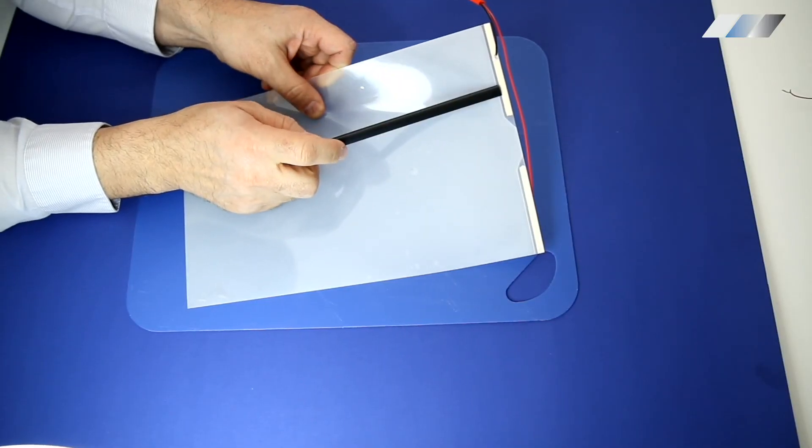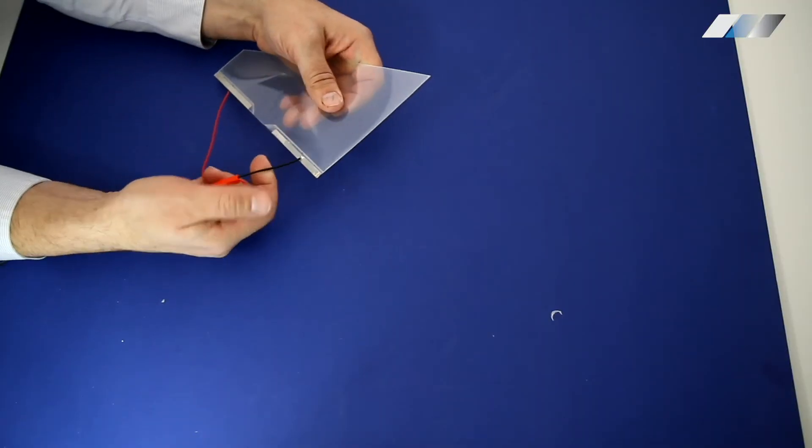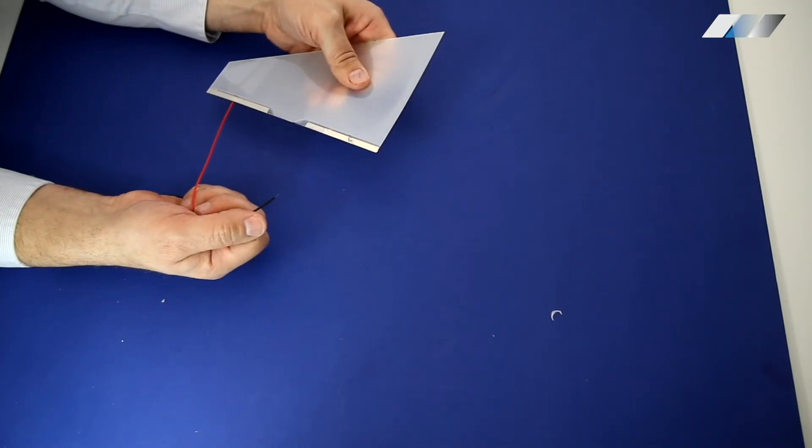Bus bars. The bus bar area is the most delicate part of the film, as this is where the wires connect. If it is damaged, the film will no longer switch from clear to frosted — it will always remain in the frosted state. So you should pay extra attention to this area and handle it with care.